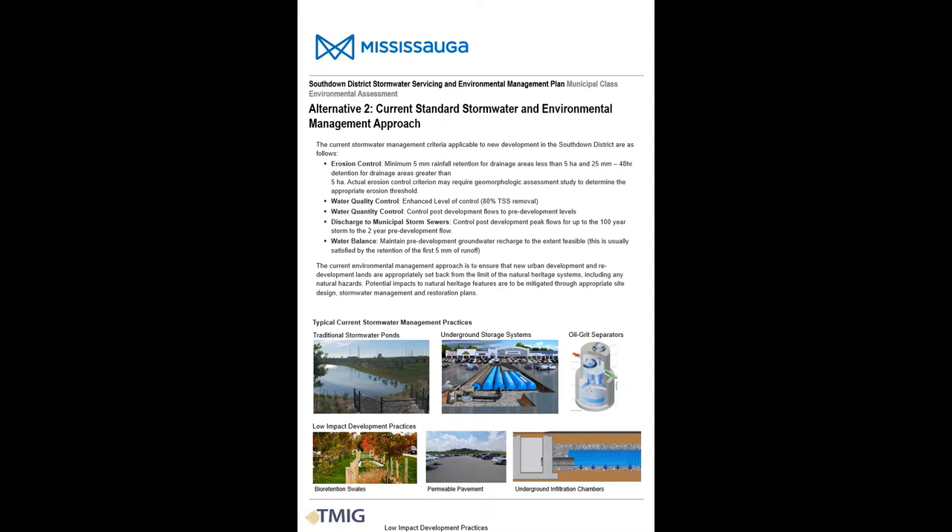The second alternative considered for the South Down District is to maintain current accepted approaches for stormwater and environmental management. The stormwater management criteria listed on this slide have been established by the city and the conservation authorities. There are a number of images at the bottom of this slide that illustrate the different practices that could be used to achieve the required levels of stormwater quality and quantity treatment.